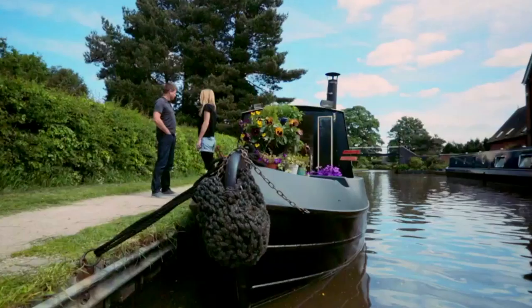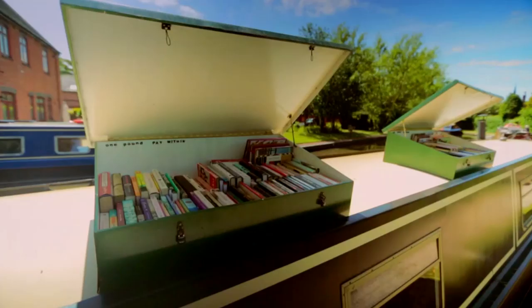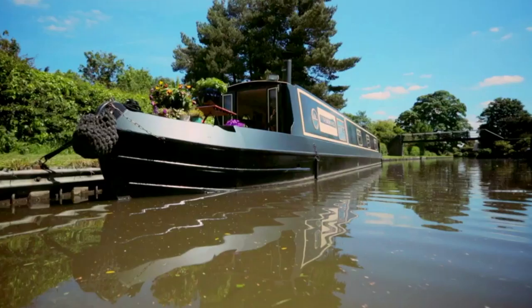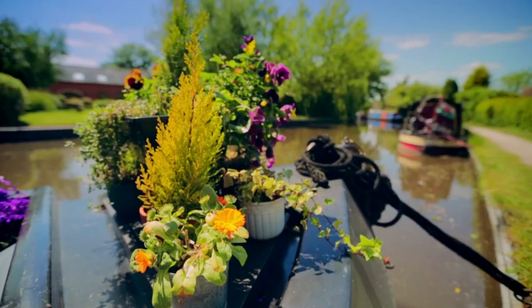Take your shop anywhere you like. To fulfill her dream of opening a bookshop and living on water, Sarah splashed out £25,000 on this 60-foot secondhand narrowboat. Cruising the UK's 2,000 miles of canals requires a permit, insurance, and a boat MOT, but no driver's license.